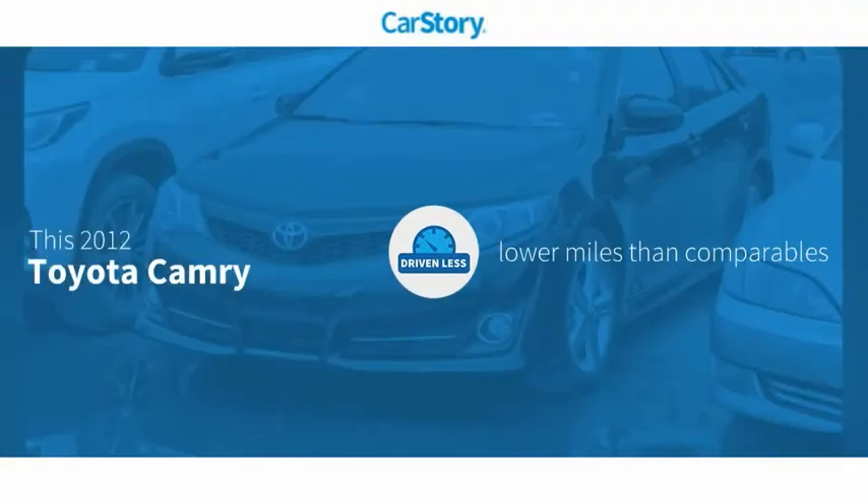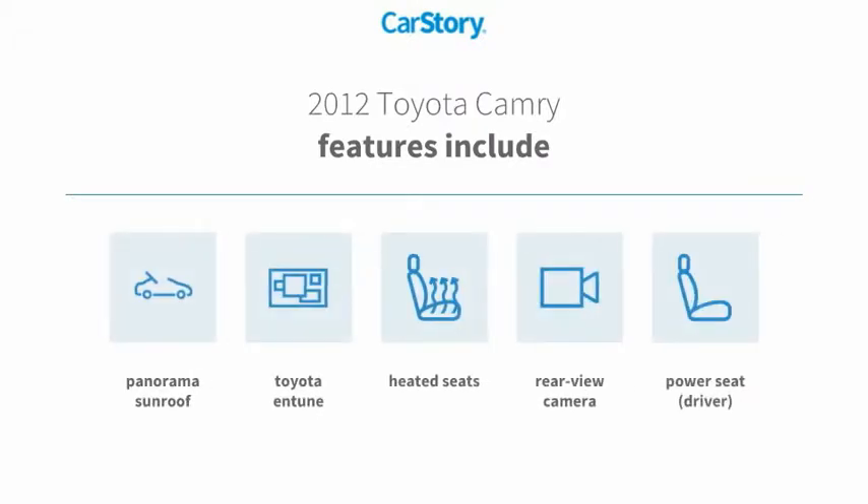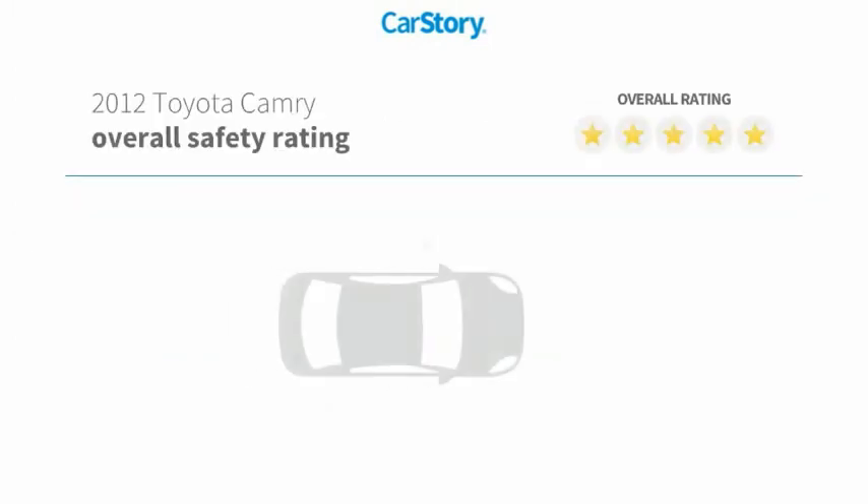Car Story research indicates this vehicle as having lower miles with less wear and tear. Features also include heated seats, rear-view camera, Toyota Entune, Panorama Sunroof, with these ratings.